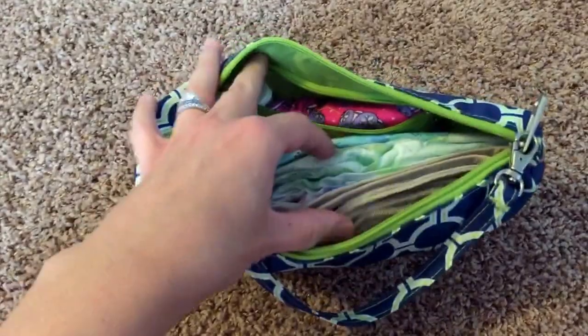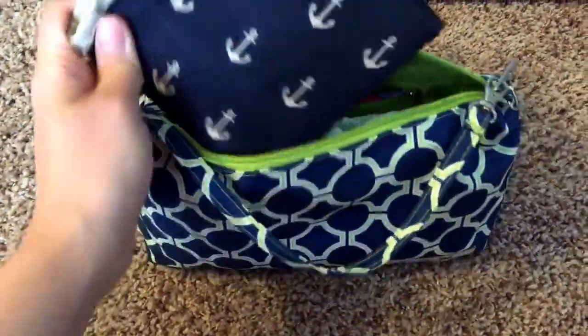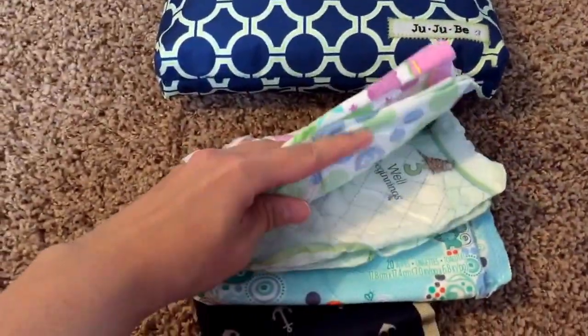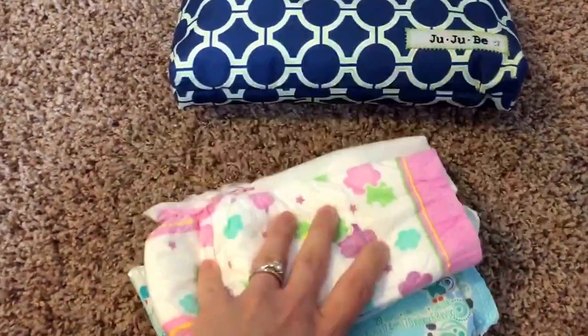In mine, I normally keep the light changing pad for my Hobobee. I keep two size three diapers for my son, a pull-up, and a small thing of wipes.